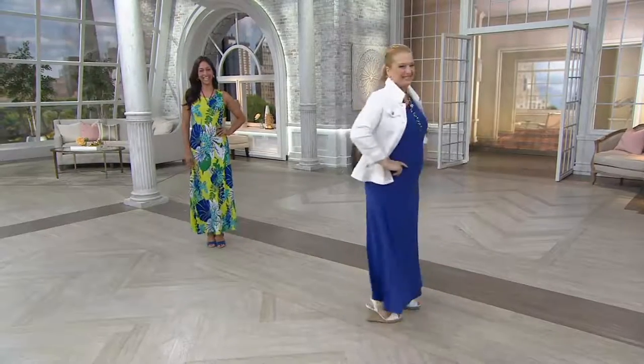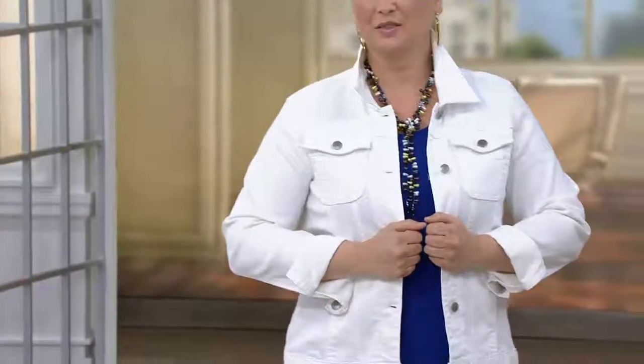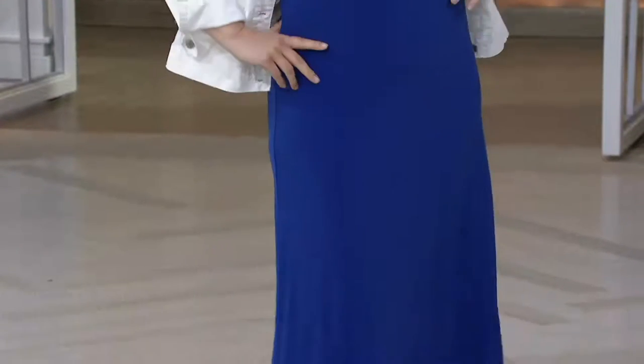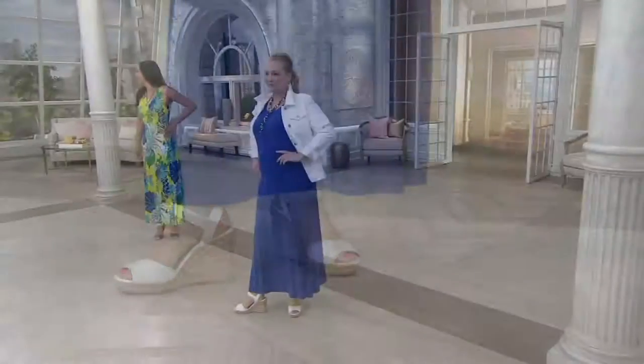Set of two for $78, and you know that one maxi dress in a store could cost as much as this set. This is in the Como jersey. This print is absolutely stunning. So I want you to look at it and enjoy the view on Carrie and Martian.